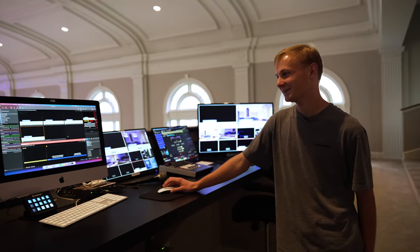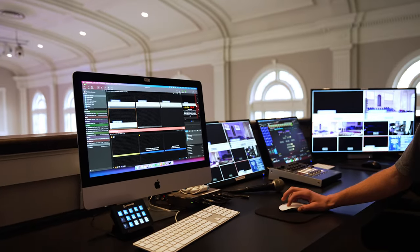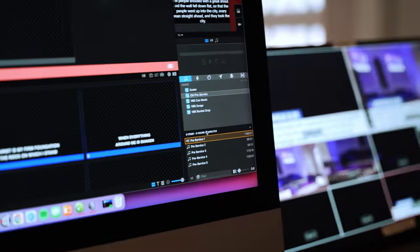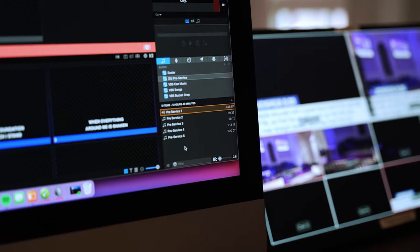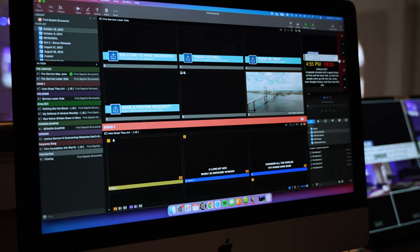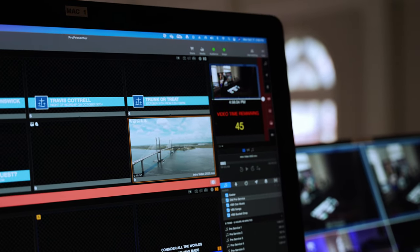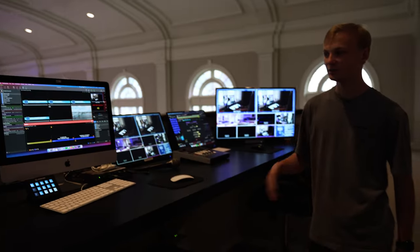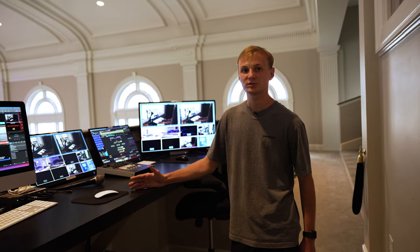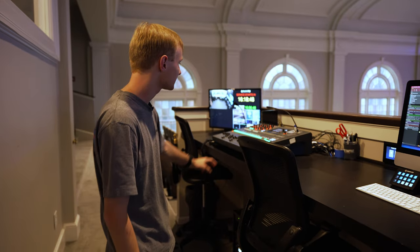We've got a bunch of different playlists for Sunday morning — five different music options. When we start our service with an intro video and I click it, it fades the music out and starts the video, so you don't have to worry about going over to Spotify and muting it manually. Whatever we can do to make it easier for the volunteer helps eliminate errors and make it easy on everybody.